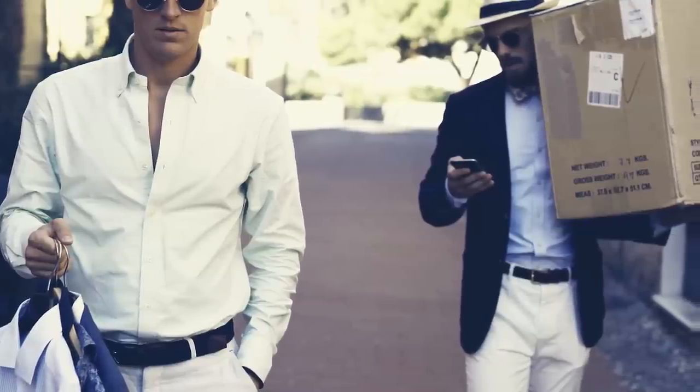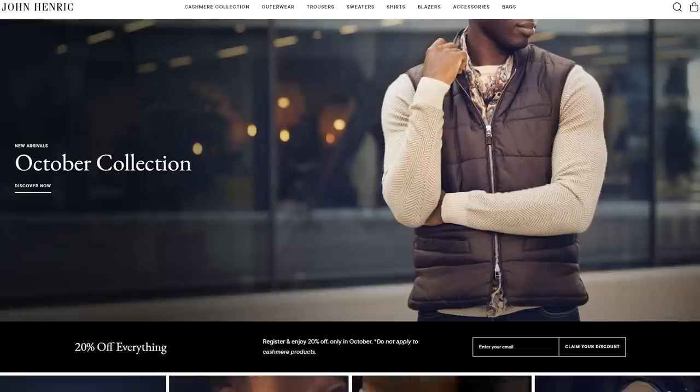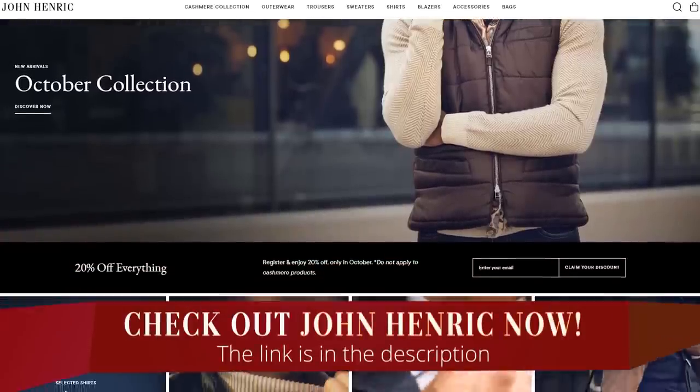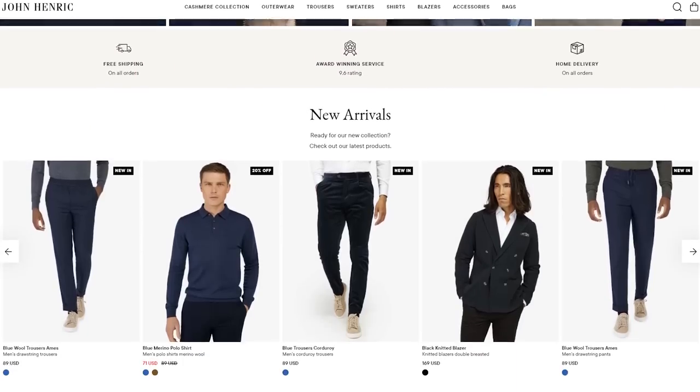The secret sauce behind John Henrik is pretty simple. The founders were men's style enthusiasts who wanted to get the style right and make sure the classics were covered. They work with manufacturers in Europe making small batches, and because they sell directly to the customer with no expensive storefronts, they're able to keep prices down. Free worldwide shipping, great customer service, and there's a limited-time deal linked in the description. Their knitwear is second to none — use that link for the best deal on the web.